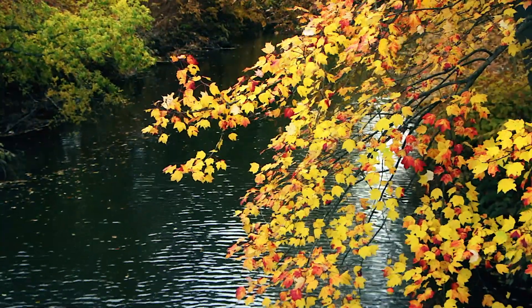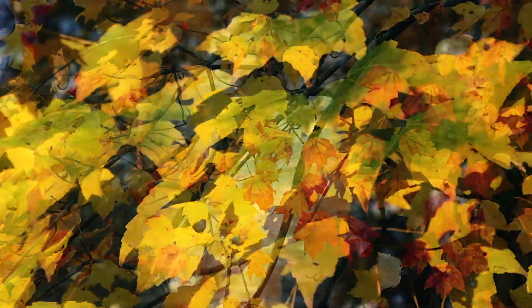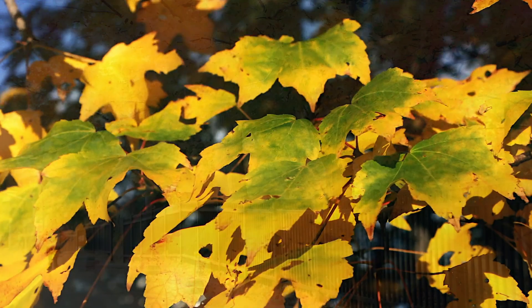And as chlorophyll, the green material in the leaf, starts to disappear, we start to see some pigments that are always present but just masked by the chlorophyll, such as the oranges and yellows.